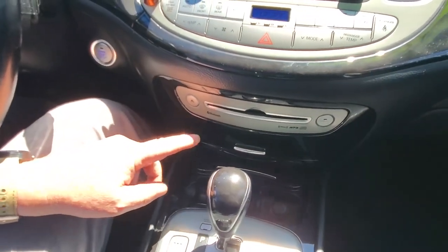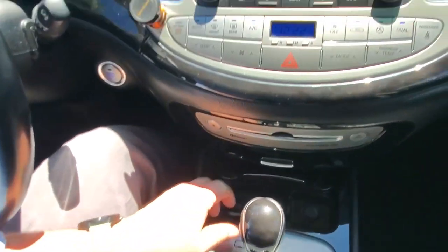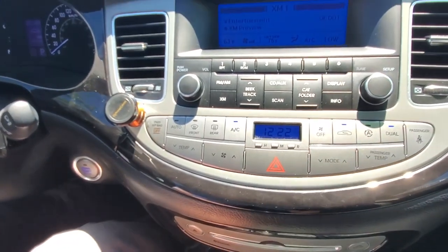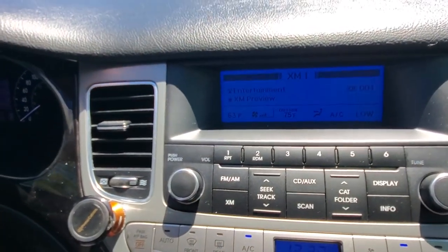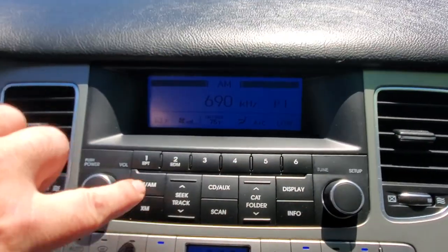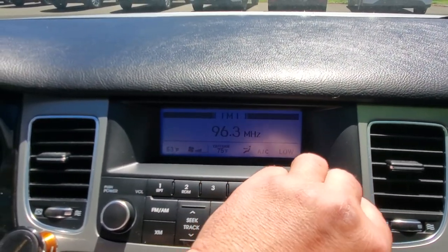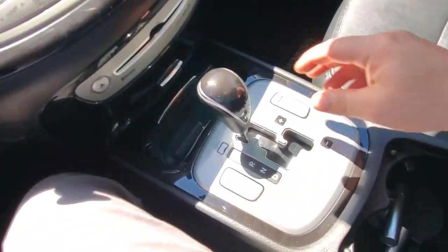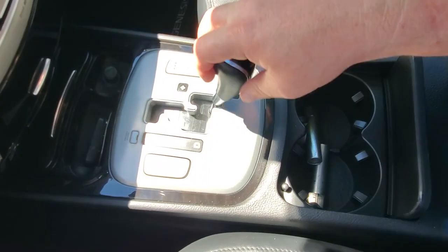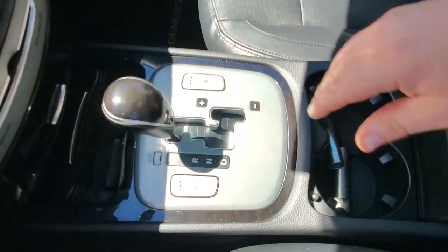You've got a CD player, a bit of storage, and up top is the dual-zone climate control system along with XM radio — all set for satellite radio. We can switch it over to FM to get a radio station in here. Down below you've got park, reverse, neutral, drive, and a manual mode; just bring the spring-loaded shifter over to shift gears, then back into park. Heated seats too. Let's try out the stereo system.